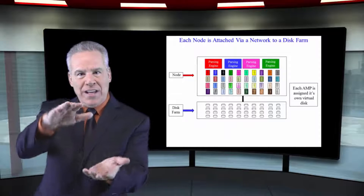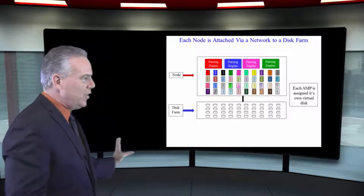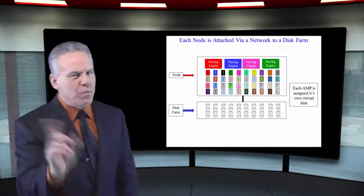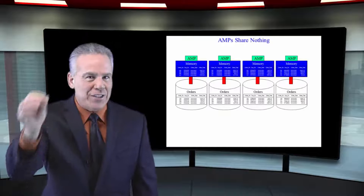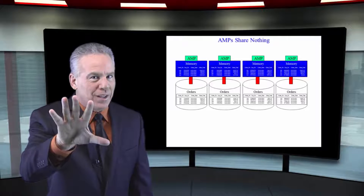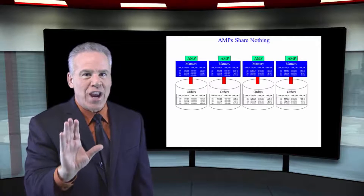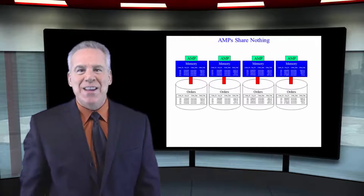Teradata takes their node, about that size, and attaches it to a disk farm. Each AMP is going to have its own disk — nobody else gets into that disk — and that AMP will process its data, its table, on that disk. So it is a shared-nothing environment. Each AMP has its own memory, its own processing capabilities from the CPU, and its own disk farm, and it doesn't share anything. That's how Teradata is set up.